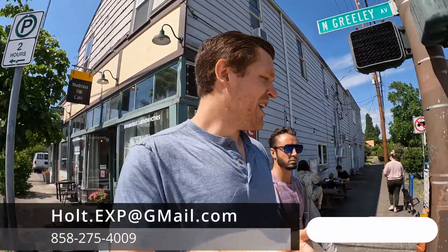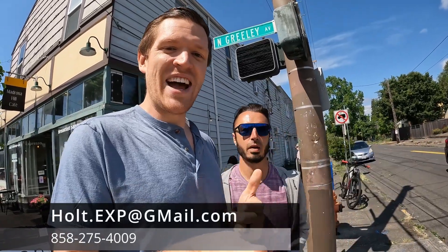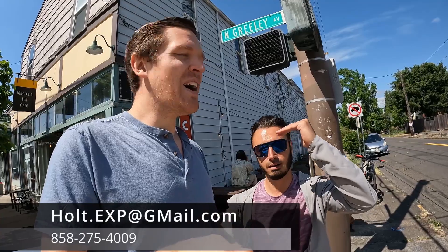Thank you all for tuning in — that was our tour of Kenton as well as Arbor Lodge. If you haven't done so, hit that like, hit subscribe, hit that bell button to be notified every time we put out a new video. Give us a call, a text, or an email and put us to work for you. Let's find your next home here in the greater Portland area. Have a great day!